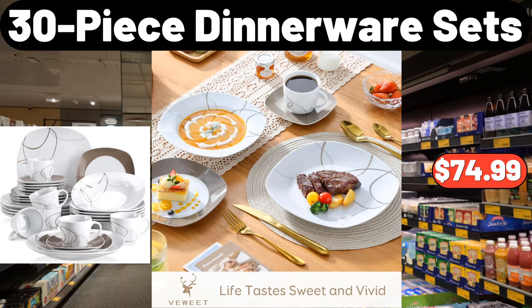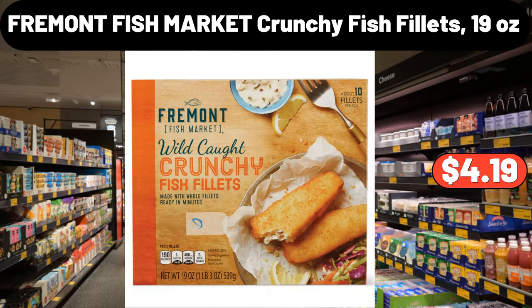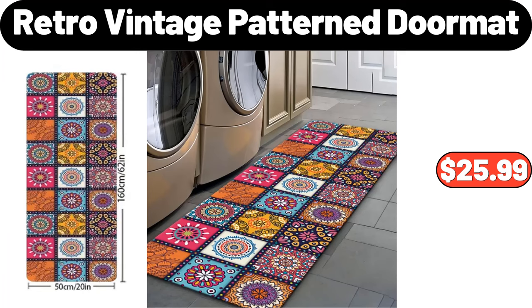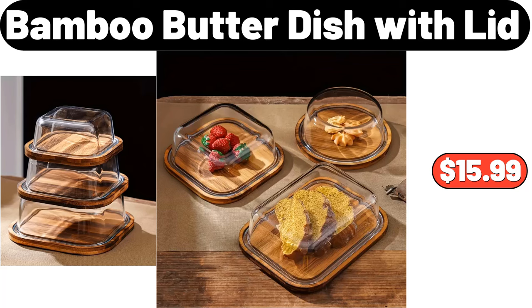Dash Everyday Nonstick Electric Griddle, $39.99. Medallion Area Rug, $49.99. 30-Piece Dinnerware Sets, $74.99. Fremont Fish Market Crunchy Fish Fillets, 19 Ounces, $4.19. Soda Can Organizer Set of 2, $3.99. Retro Vintage Pattern Doormat, $25.99.